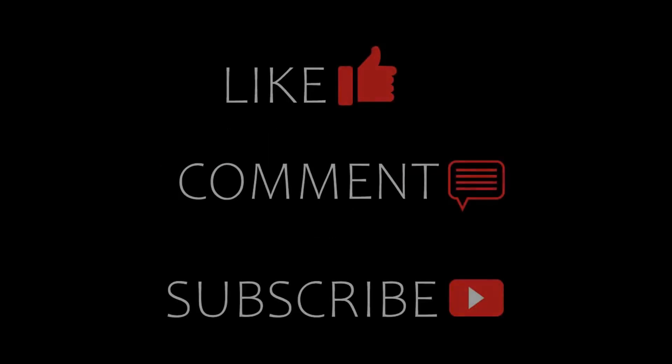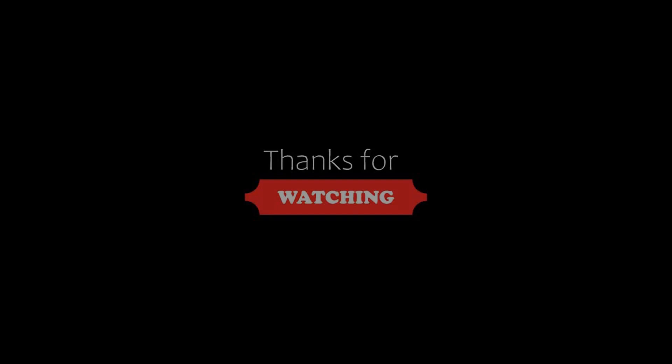If you have visited or checked out from this hotel, please share your experience in the comment section.